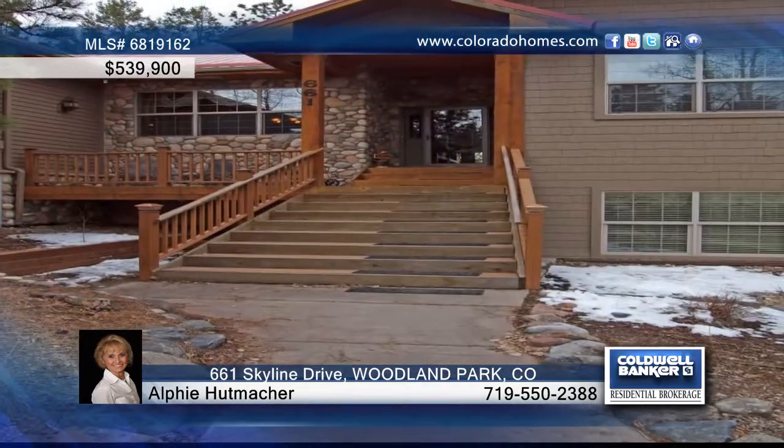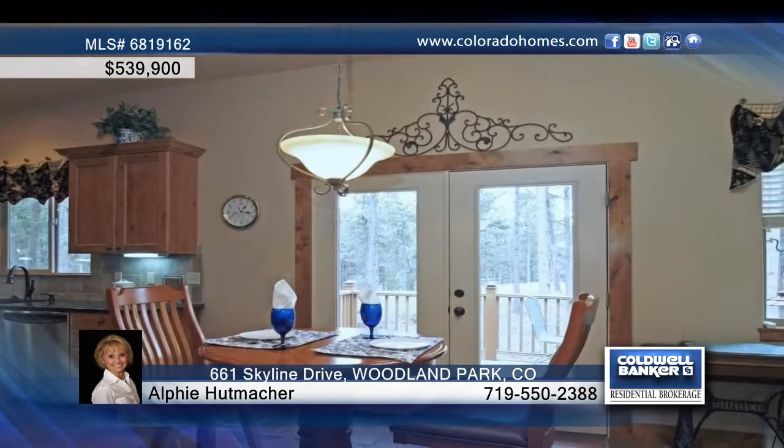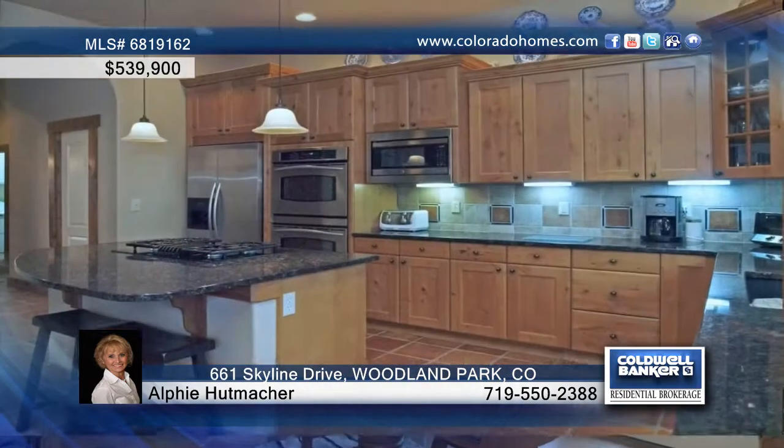This exquisite custom mountain rancher is perfectly settled close to town. There's room for entertaining everyone with formal living room and dining room, plus a new gourmet chef's delight kitchen with an island, alderwood granite, and stainless double ovens.